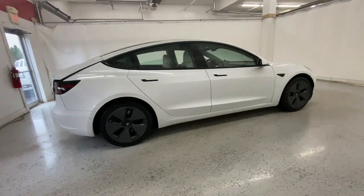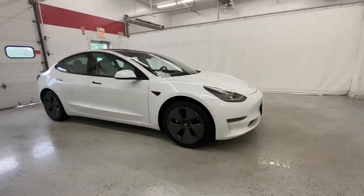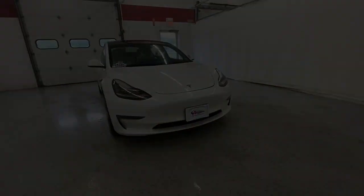The future is calling — don't be left behind. Get into this thrilling Model 3. Our team will give you an outstanding technology experience.